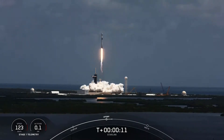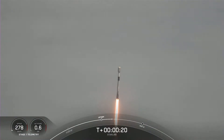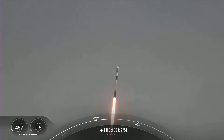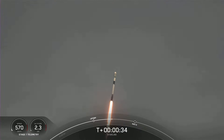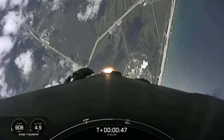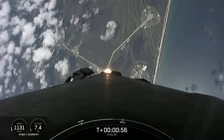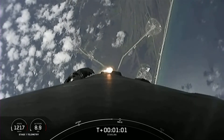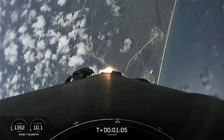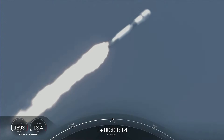M1D chamber pressure is nominal. Vehicle is pitching downrange. We are T-plus 37 seconds into the mission. Falcon 9 has successfully lifted off from Launch Complex 39A, carrying our 53 Starlink satellites into space. Moments ago, we began to throttle down the engines on the first stage in preparation for an event known as MAX-Q. This is where the vehicle will experience the highest amount of aerodynamic pressures. Falcon 9 is supersonic. Max-Q.